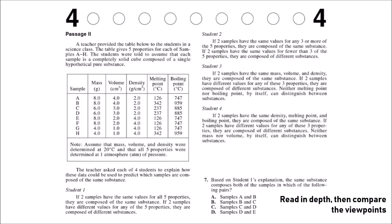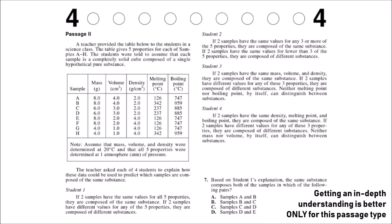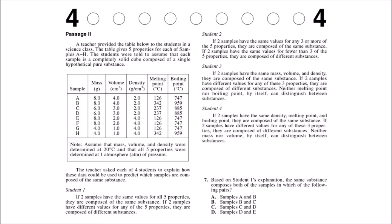The last passage type is conflicting viewpoints. In conflicting viewpoints passages, you're given different viewpoints about a certain scientific topic. Each viewpoint will be at least a little different, and you have to read through them and find similarities and differences to answer the questions. I actually do not recommend that you skim for conflicting viewpoints passages because getting an in-depth understanding of what each opinion is saying is very important, and there isn't too much text.